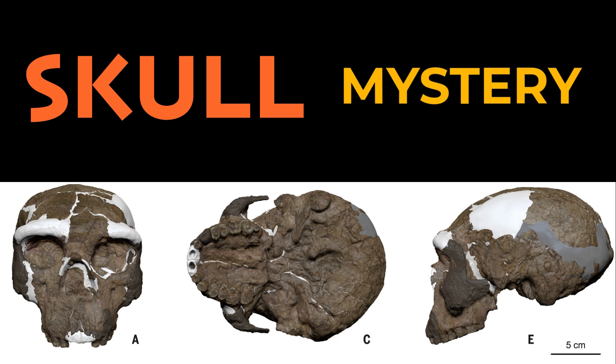What does that revision actually do for scientists, apart from just changing the dates? It helps address what researchers sometimes call the 'muddle in the middle' of human evolution — roughly the period between 700,000 and maybe 100,000 years ago. It's marked by all these scattered, often incomplete fossils across Eurasia that are really hard to classify neatly. We haven't really known who was related to whom. Yongxian II suggests maybe that scattering wasn't just random noise — maybe it reflects an incredibly complex and rapid period of diversification.